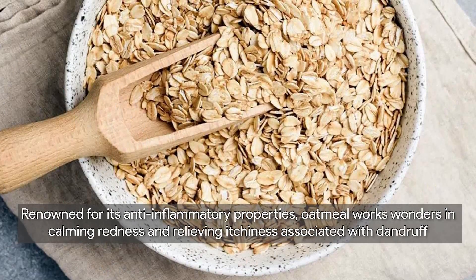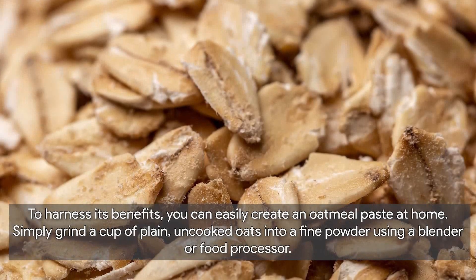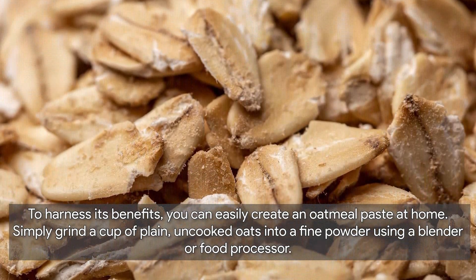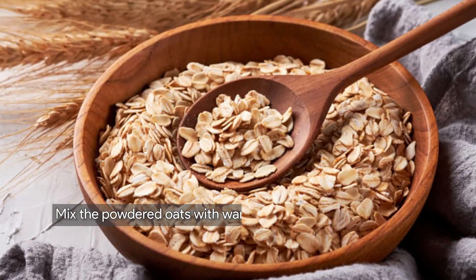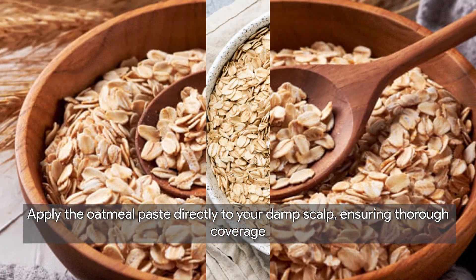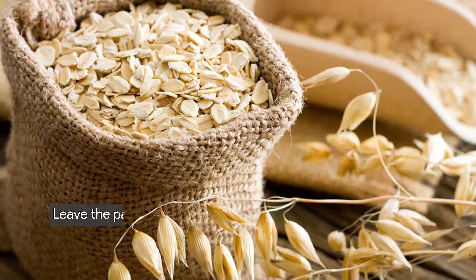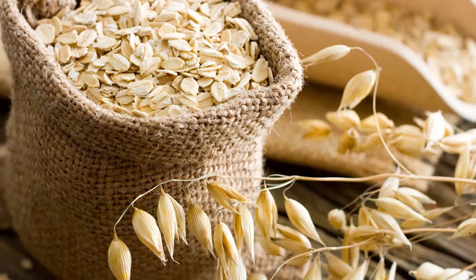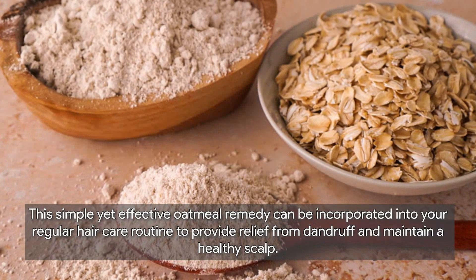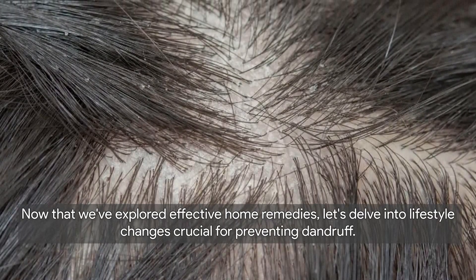Next, we have oatmeal — a fantastic natural remedy for soothing an irritated scalp plagued by dandruff. Renowned for its anti-inflammatory properties, oatmeal works wonders in calming redness and relieving itchiness. To create an oatmeal paste, grind a cup of plain uncooked oats into a fine powder and mix with warm water to form a thick paste. Apply it directly to your damp scalp, gently massage in circular motions, and leave it on for about 20 minutes before rinsing thoroughly with lukewarm water.